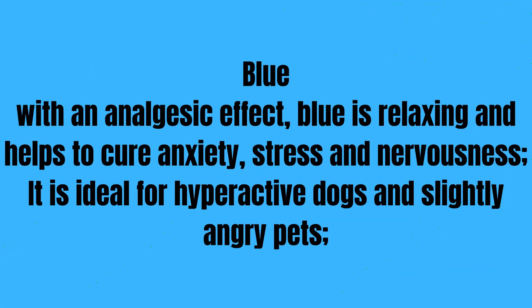Blue has an analgesic effect — it is relaxing and helps to cure anxiety, stress, and nervousness. It is ideal for hyperactive dogs and slightly angry pets.